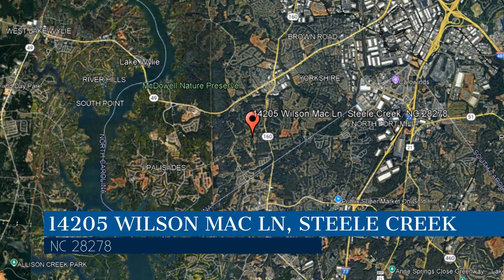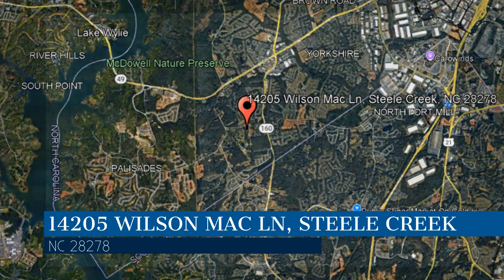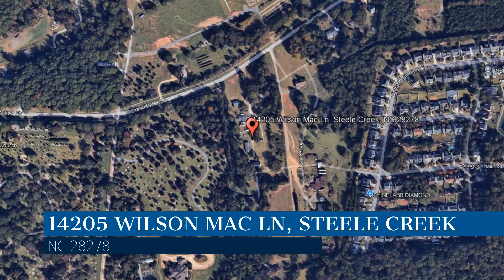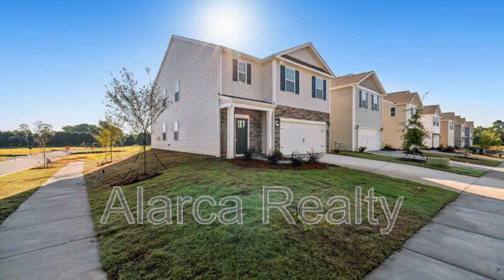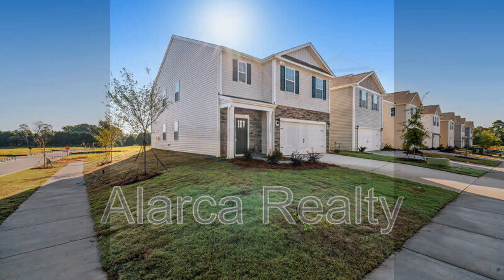This property is located at the address on your screen, and this video is brought to you by Alarka Realty, a leader in Steel Creek property management. Check out this property in Steel Creek, North Carolina.